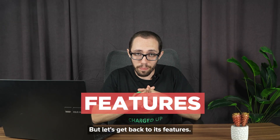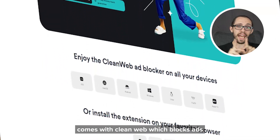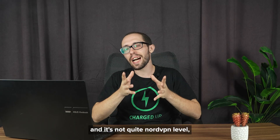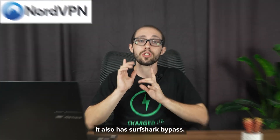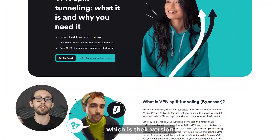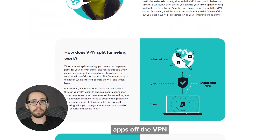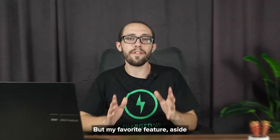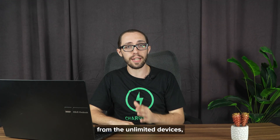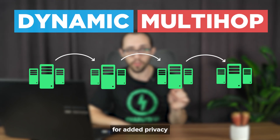The Surfshark Chrome VPN extension comes with CleanWeb, which blocks ads and trackers pretty well. It's not quite NordVPN level, but it's pretty solid overall. It also has Surfshark Bypasser, which is their version of split tunneling — that feature is super handy when you want to keep banking apps off the VPN but still stream region-locked content. My favorite feature, aside from unlimited devices, is their dynamic multi-hop, which lets you bounce through multiple servers for added privacy.